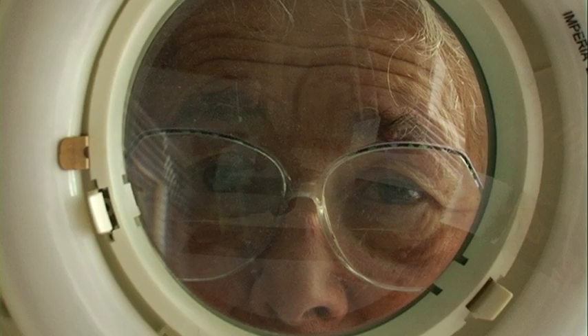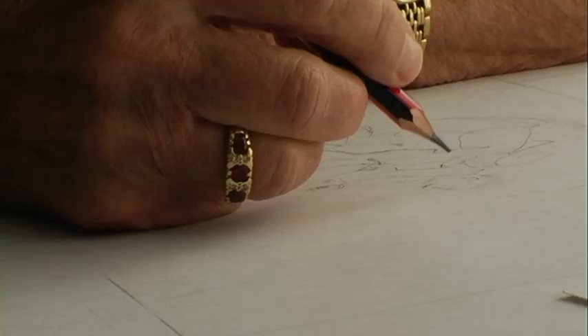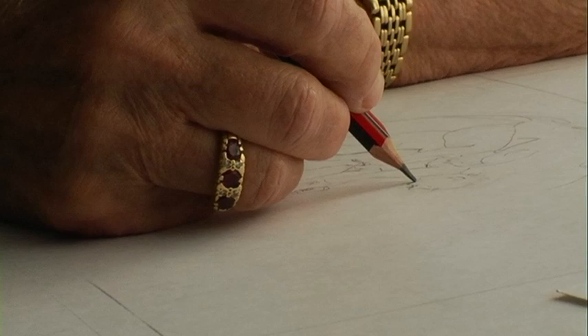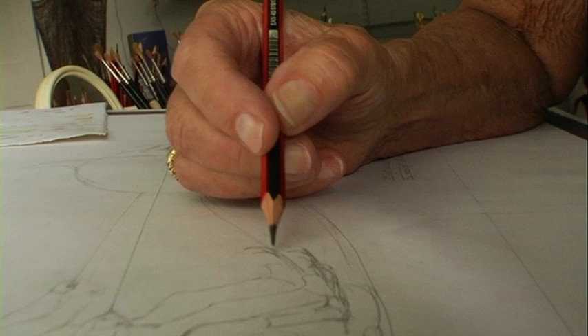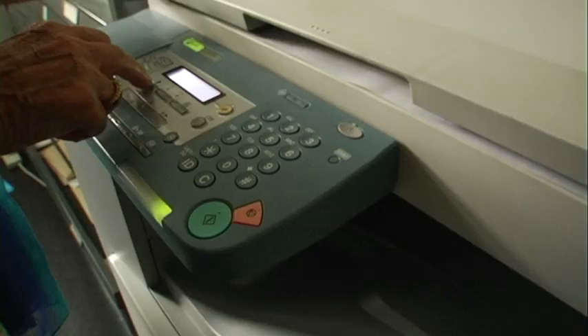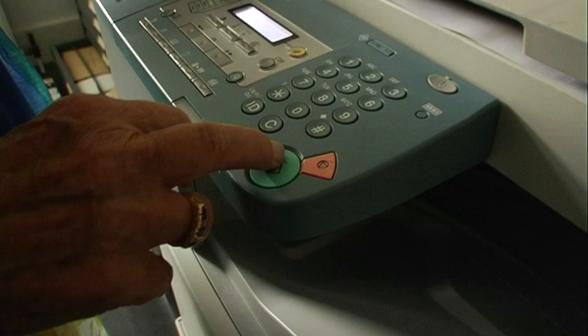Of course it starts like everything else with just somebody sitting down and thinking how will I do this, trying to make a little drawing, and probably it isn't right and then you redraw it. In my case, there are probably people who just get it right first time, but I don't. I do lots of drawings very often before I actually get going.